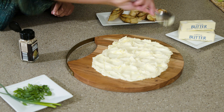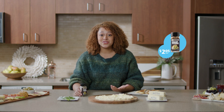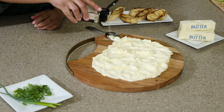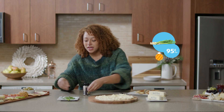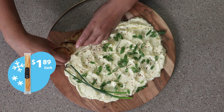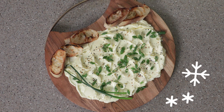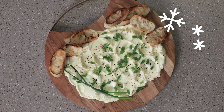Next, you're going to take that butter and spread it out on your board. Pretty much after that, it's seasoning it with whatever you'd like. Today I'm using everything but the bagel seasoning, some freshly chopped green onion, and then I'm just going to garnish it with some freshly toasted French baguette. It's so easy and so delicious. Voila!